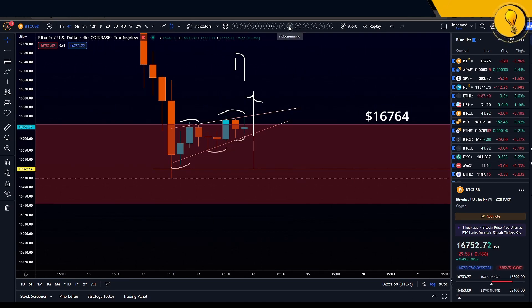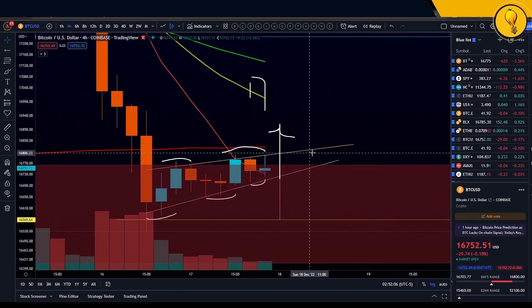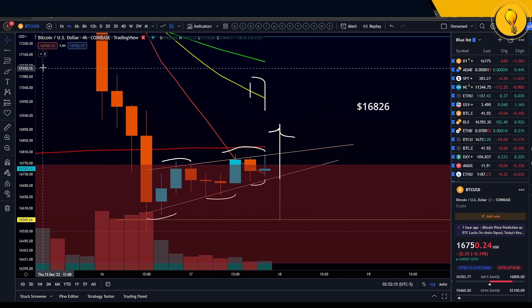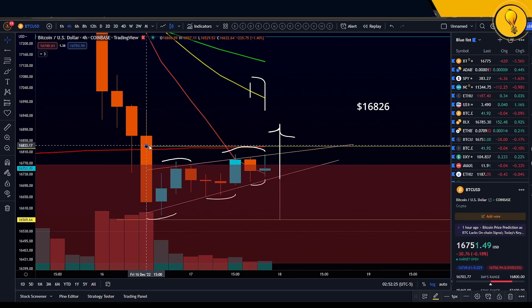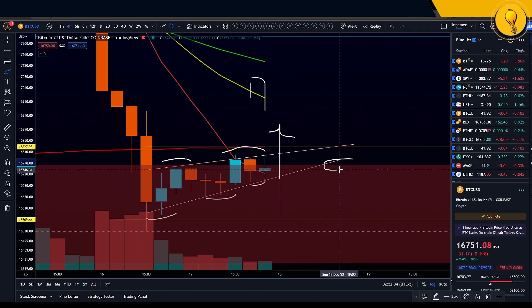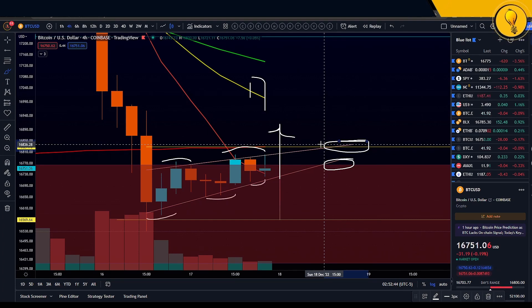The second bullish point comes from the Mango ribbon — notice how we have the 200 simple moving average swinging in right above us. This 200 SMA comes in at around $16,826. This has a lot of relevance on your higher timeframes. Point one is first taking out the 16.7k region out of the order block; the second thing we want to do is take out the 200 simple moving average leading into the weekly and the 4D close.